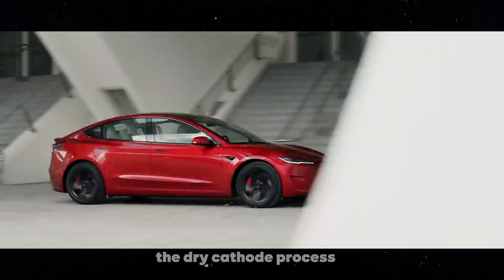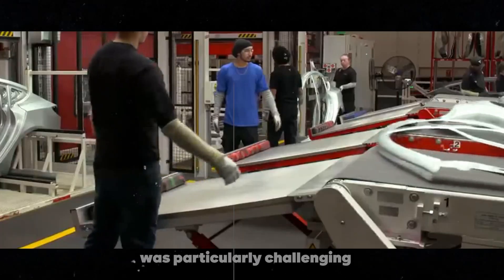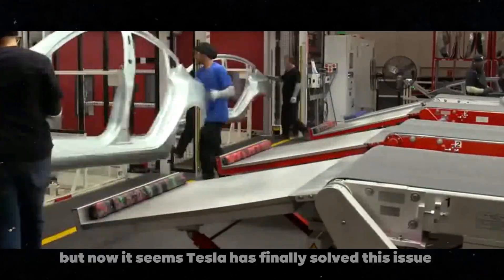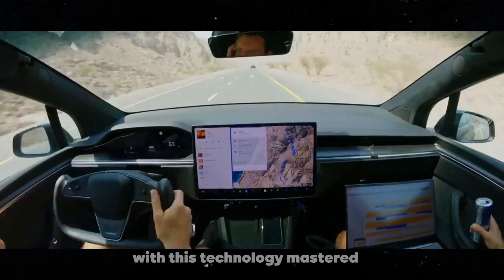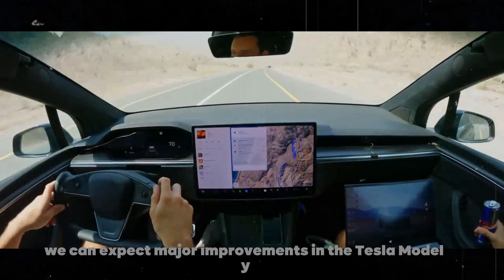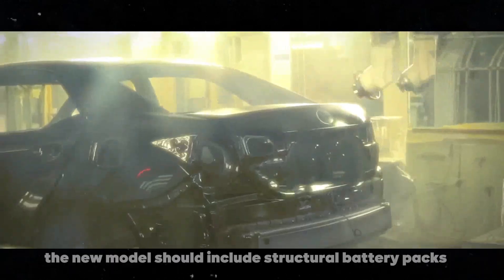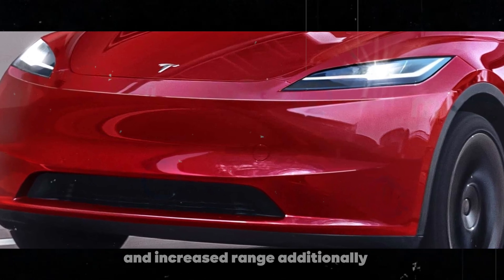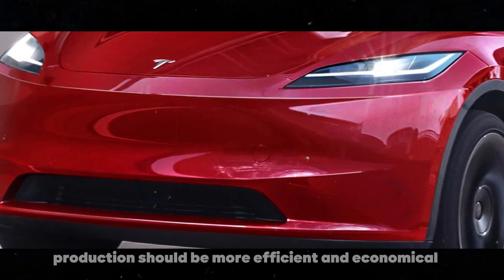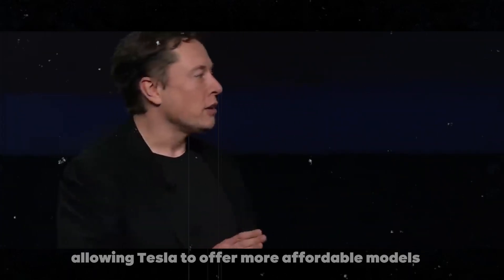The dry cathode process, which eliminates the need for liquid solvents, was particularly challenging. But now it seems Tesla has finally solved this issue. With this technology mastered, we can expect major improvements in the Tesla Model Y by 2025. The new model should include structural battery packs and increased range. Additionally, production should be more efficient and economical, allowing Tesla to offer more affordable models.